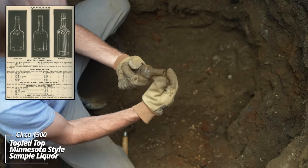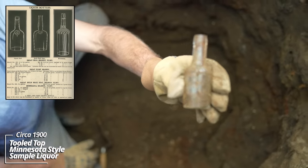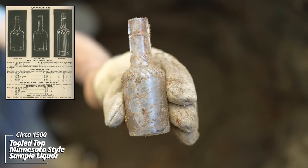What's this? Looks like a sample — yeah, sample-size liquor bottle, would have held a shot or something.